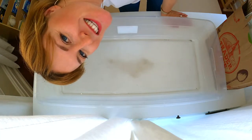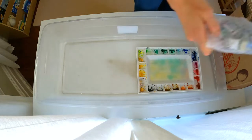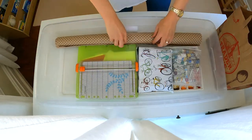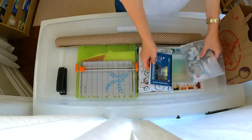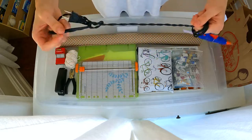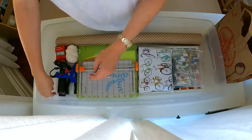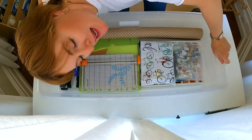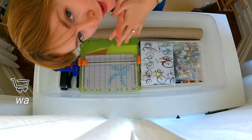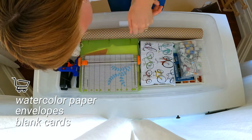Now that I'm done decluttering and picking my hell yes items, I'm going to put them back to see what I've got. Taking inventory, the most glaringly obvious thing I need to replace is watercolor paper — I don't have any left except this small little pad. I also need envelopes and blank cards. Other than that, I'm pretty good.